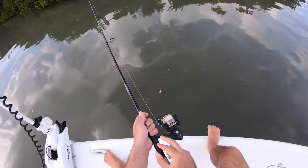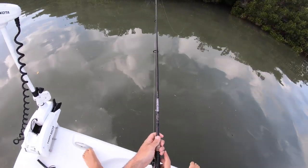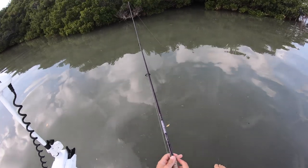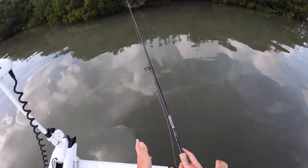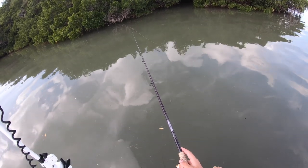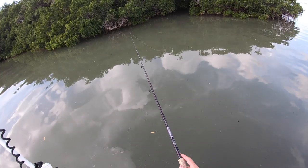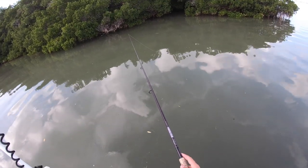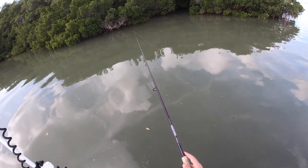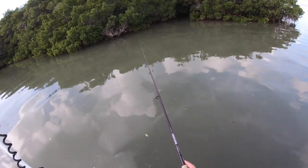I'm using my Penn Battle 4000, St. Croix Mojo Inshore medium power rod, 7'6", with 20-pound braid and 25-pound leader. I have the drag pretty much locked down — very tight — because you want to be able to just pull them out of there without giving them a chance to wrap you up and break you off. You can get some of the bigger fish like upper 20s, 30-inch reds — you never know.